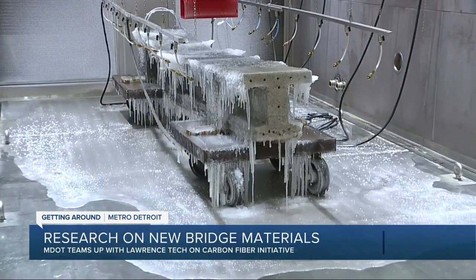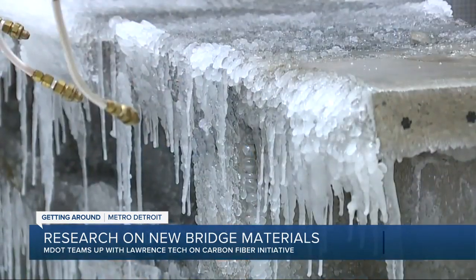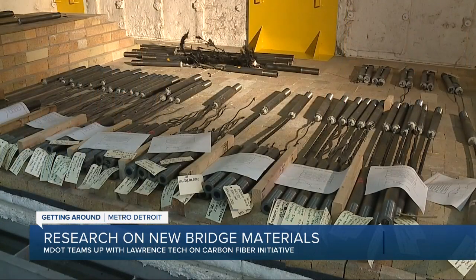This material has been put through the wringer to make sure it can withstand those Michigan weather elements. In the environmental chamber, we can simulate years of extreme winter and it's the same strength, if not stronger, afterwards. We have a fire loading chamber that we can test up to 3,000 degrees simulating fire.